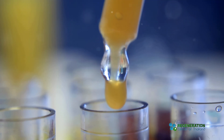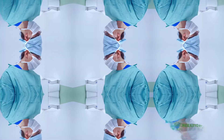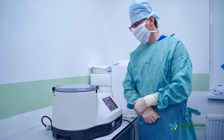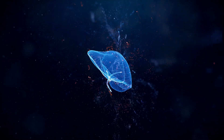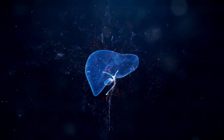But what if there was a way to repair and regenerate the liver? Liver stem cell therapy involves using isolated stem cells and hepatocytes to replace dying liver cells with healthy new ones. Our therapy seeks to restore liver function and holds the potential to repair and regenerate damaged liver tissue directly and without surgery.